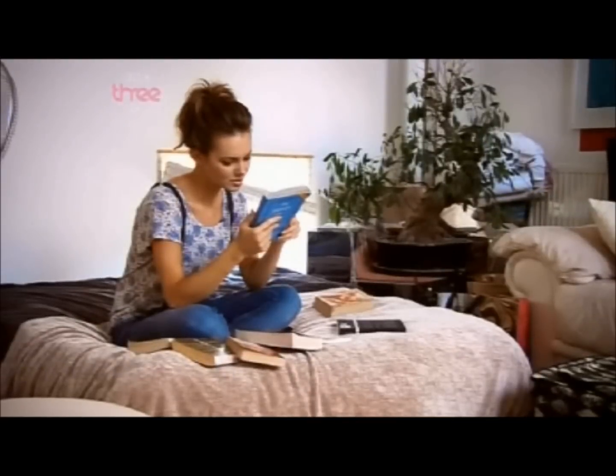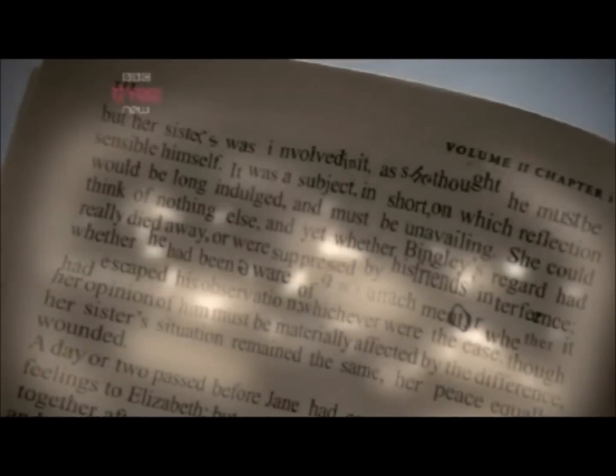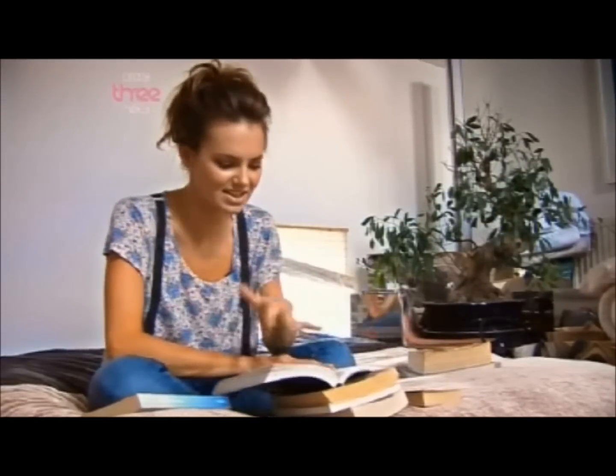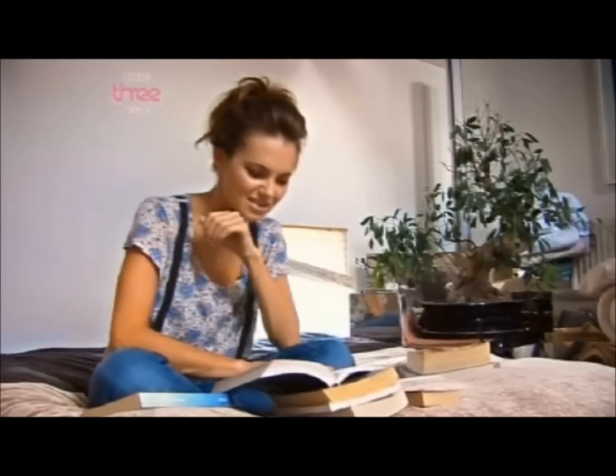The way some dyslexic brains see the page can make reading even harder. Certain parts of the page are brighter and there are little light marks throughout the writing — gaps, little nooks and crannies. It becomes so slow that reading something fluently is just impossible.